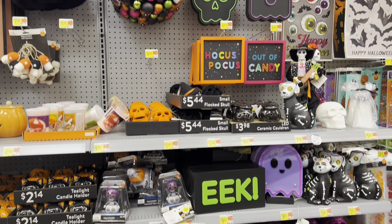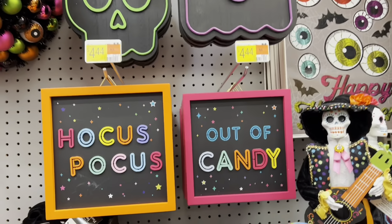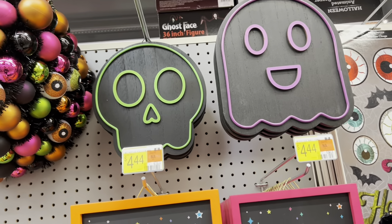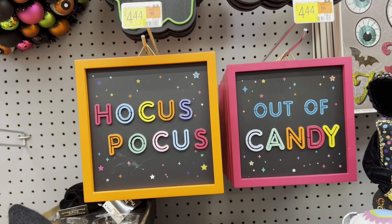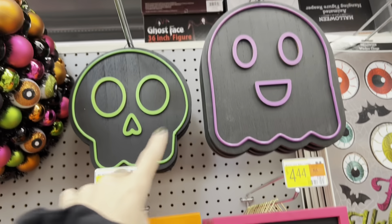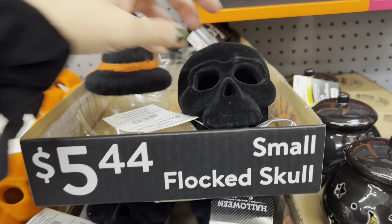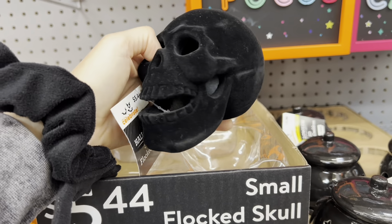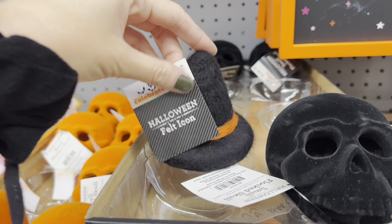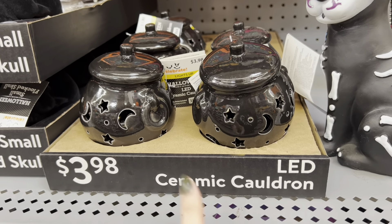Lots of really good decor over in this section. I'm noticing there's some neon stuff in here. If that looks familiar, it reminds me of Michael's — one of their lines this year is like a Halloween neon fantasy sort of thing. This would be the dupe of that, and you know what? I really like it, it's very pretty. 'Hocus Pocus' add-a-candy signs, $4.44. Cute little ghost skull. They've got a neat eyeball wreath in here. I've never seen a little felt witch hat — $4 for this. That's pretty dang adorable. What is also adorable is this LED ceramic cauldron — look how cute this little thing is. It's got stars and moons, and it's $4.